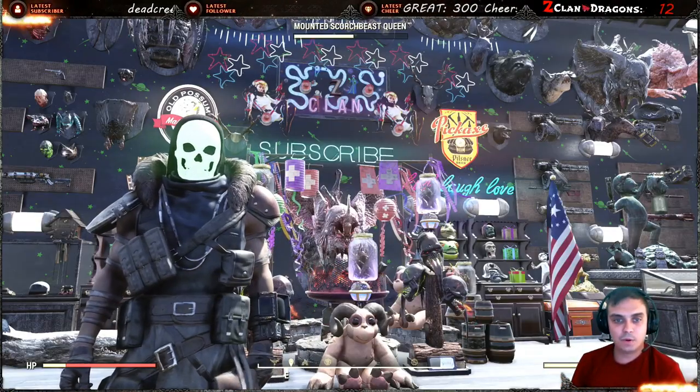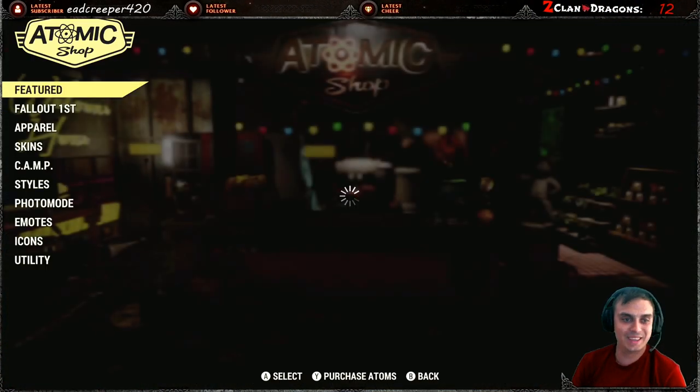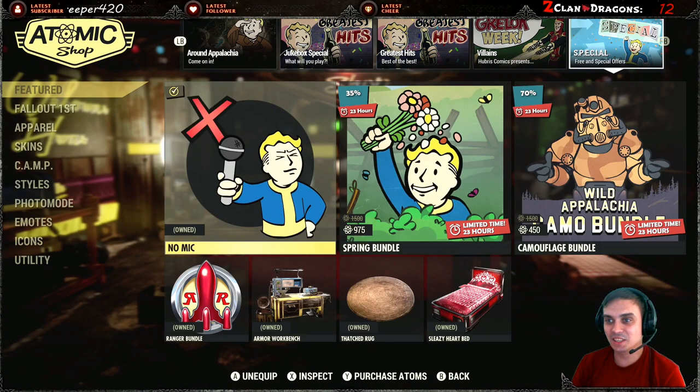All right, so let's take a look at what we got today. We got one more bundle — to be honest I don't remember which one, so we're gonna take a look together.